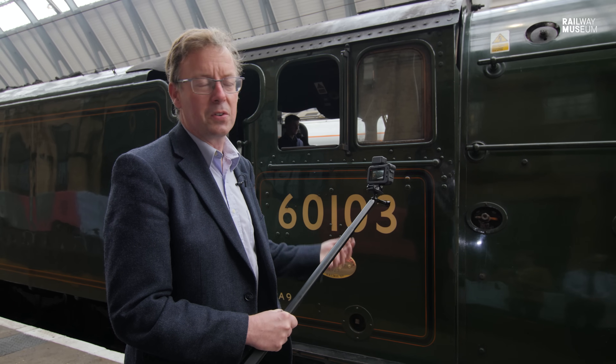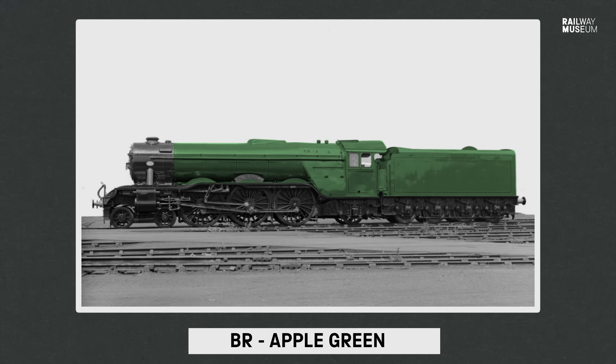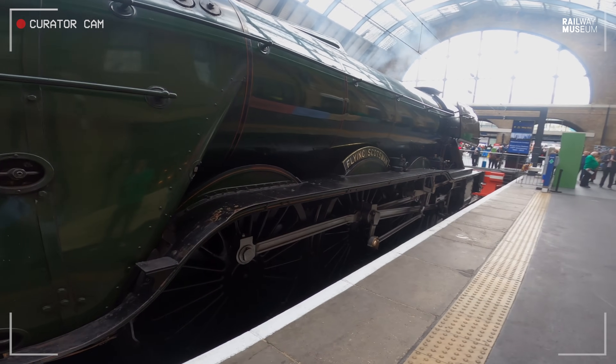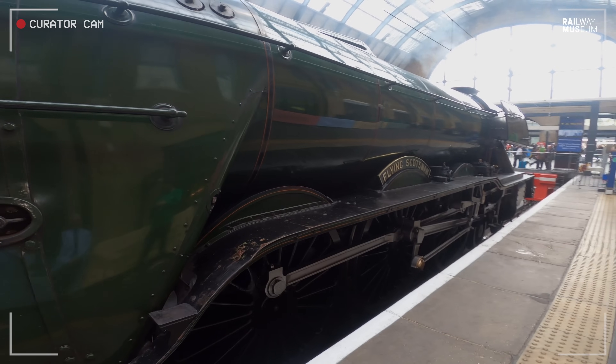It's also been all sorts of different colours. It started in the apple green of the London North Eastern Railway, went during the Second World War to wartime black for economy and austerity. Then it was apple green again for British Railways. It was blue for a time — quite a striking experimental blue for a couple of years in the early 50s. And then it finished in this quite classy BR dark green, which many have said is a bit like British Racing green — it's also Land Rover green if you're into that sort of thing.